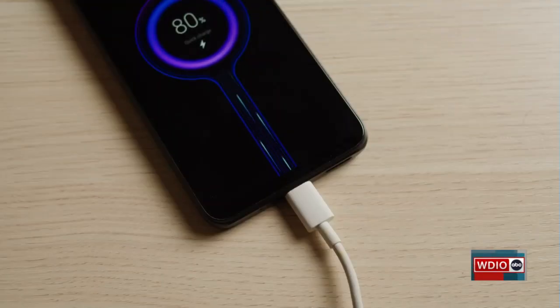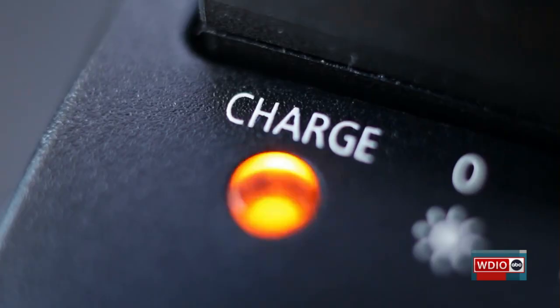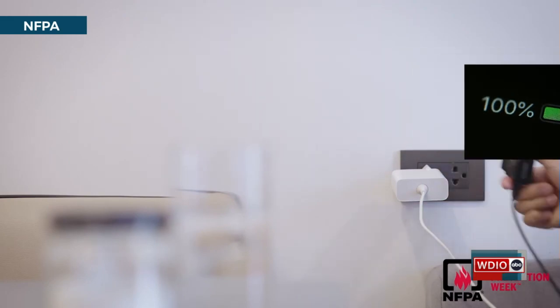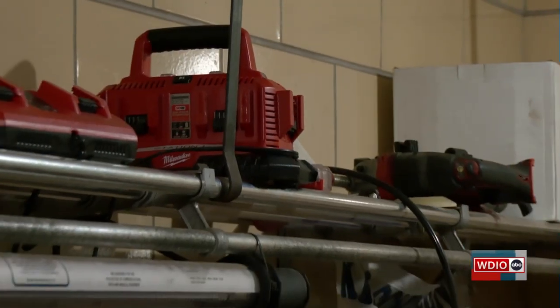The NFPA also encourages people to avoid overcharging devices that don't have built-in protections. When it's 100% charged, you want to make sure that you take it off the charger, because these items are not designed to stay on a charger all the time.